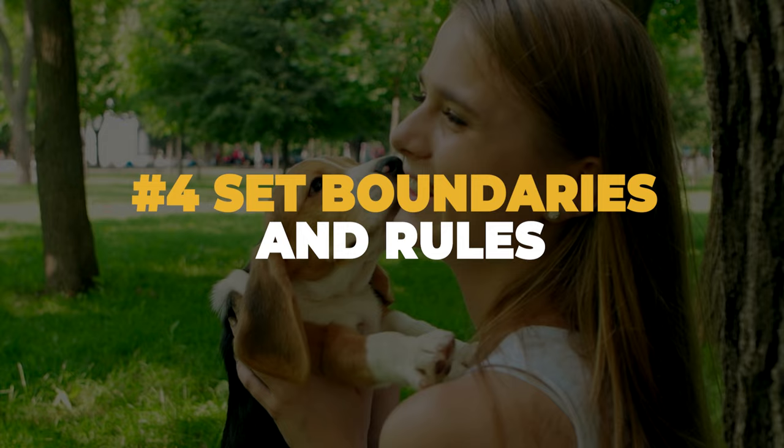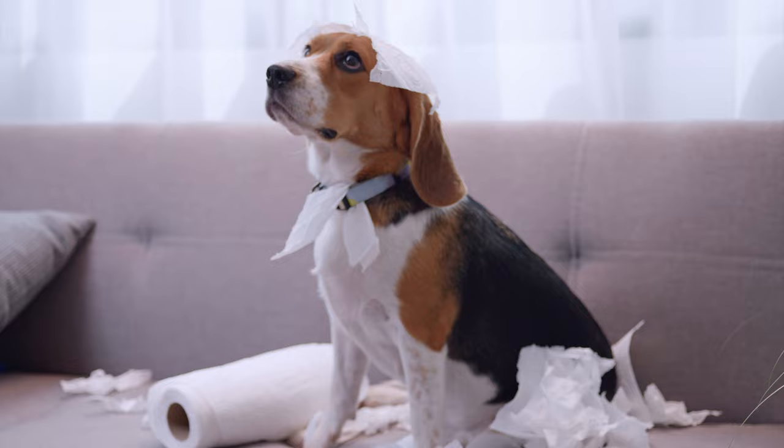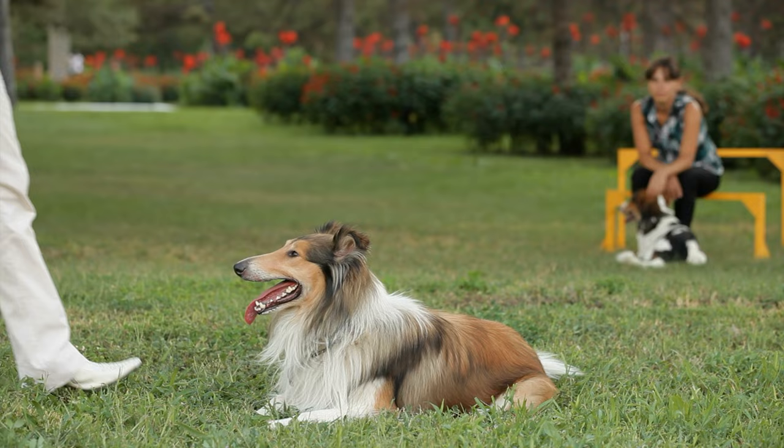Number four: set boundaries and rules. Beagles are sometimes known to be mischievous. They may get into trouble if unattended for an extended time. Setting boundaries and rules from the beginning will help them understand what is okay and what's not. You may consider hiring a dog trainer to help you if you don't have any experience training a dog.